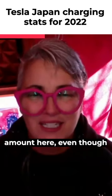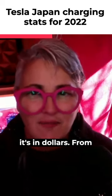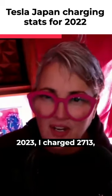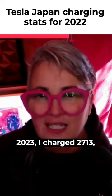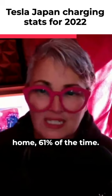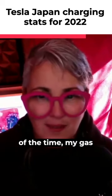Look at the amounts here, even though it's in dollars. From February 2022 to January 2023, I charged 2,713 kilowatts. I spent $708, charged at home 61% of the time, and out at superchargers 39% of the time.